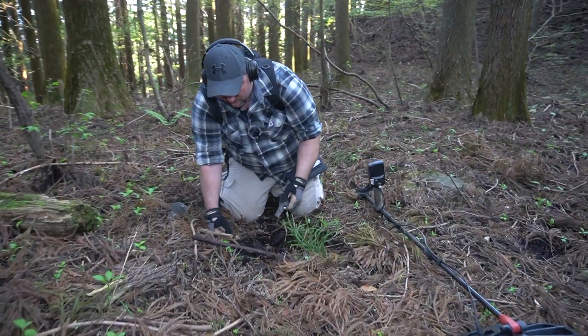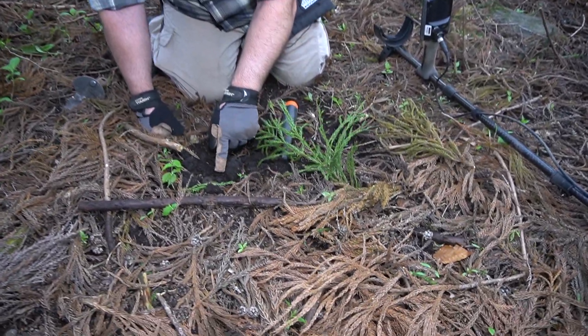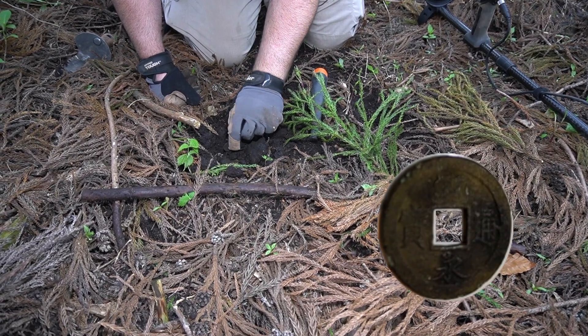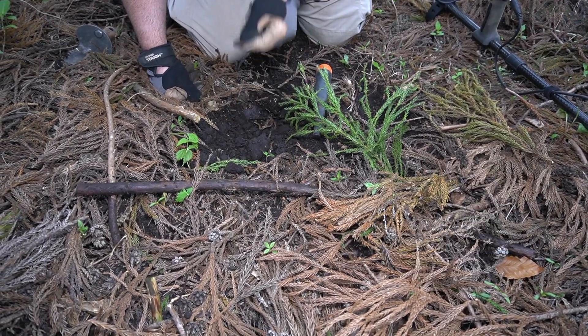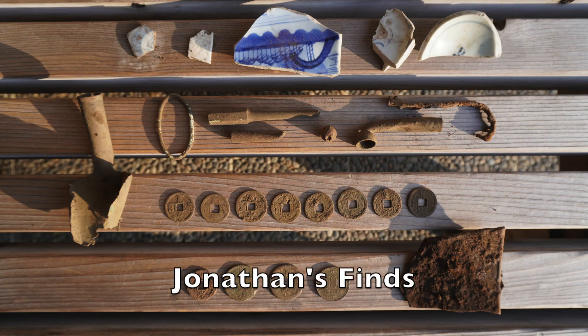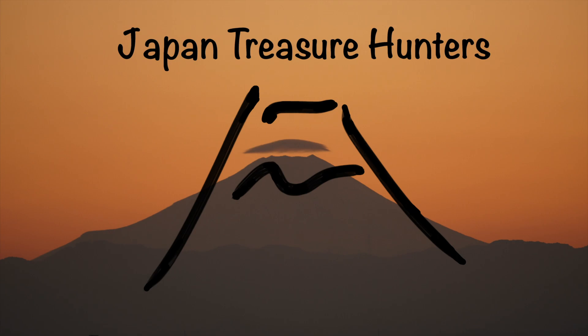Just got a coin — just flipped it out of the hole. Look at the mud underneath it — got a perfect impression. Weather was perfect, the finds were abundant. Nothing like fresh mountain air and a metal detector in your hand. Thank you for watching Japan Treasure Hunters on the Path of Forgotten History, and see you next time.